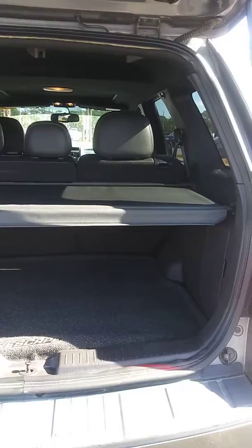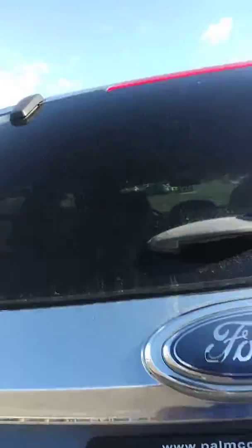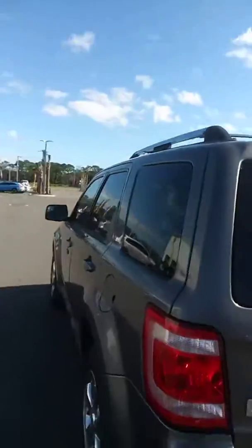As you can see, it has the cargo cover in the back and a trailer hitch. Thanks again for your interest — I'm Peter Cromit, have a great day.